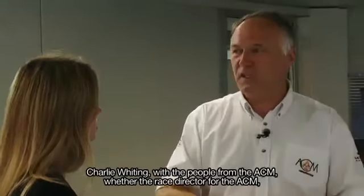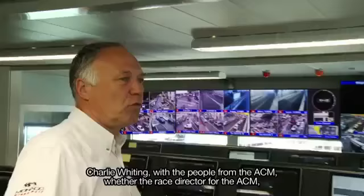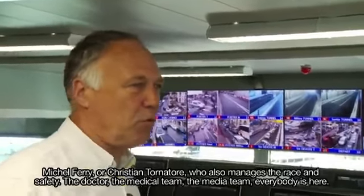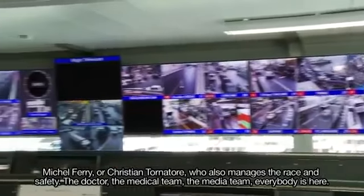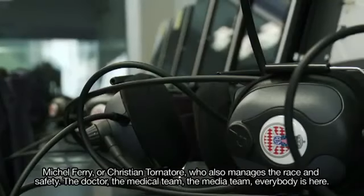With course director Charlie Whiting, and all the people of the Automobile Club of Monaco — including course director of the ACM Michel Ferry, Christian Tornator who also manages part of the course — security, medical, and media. Everyone is here.